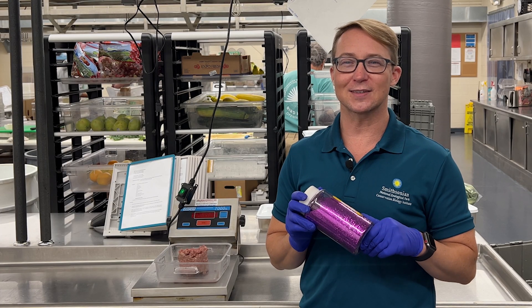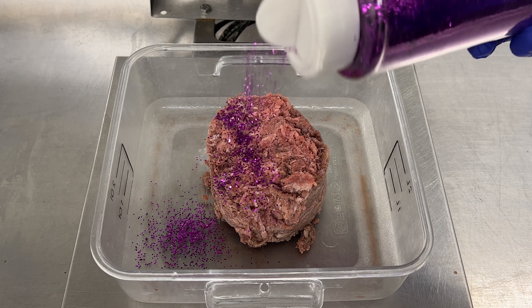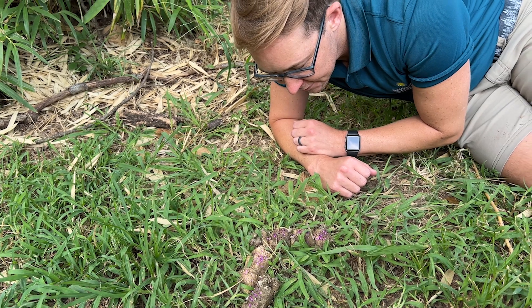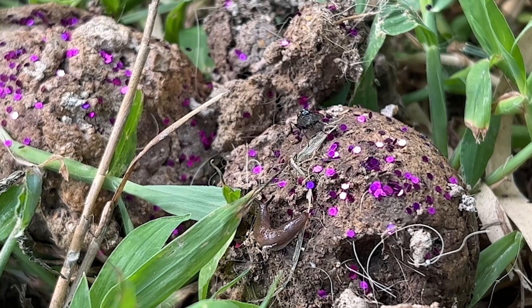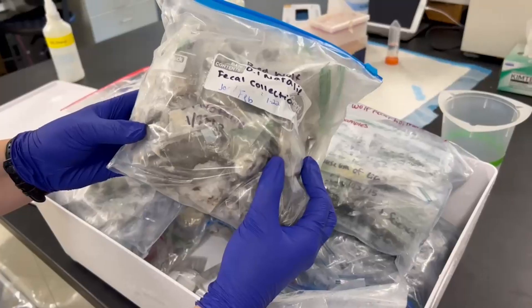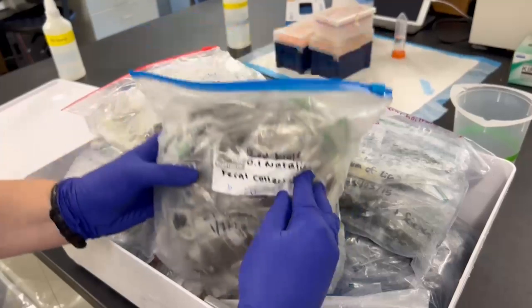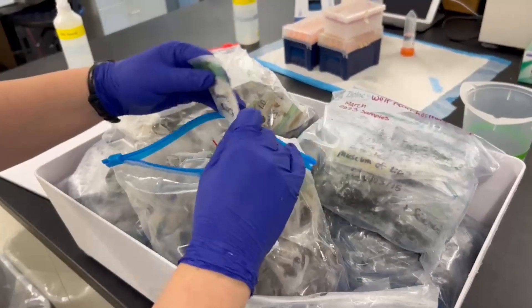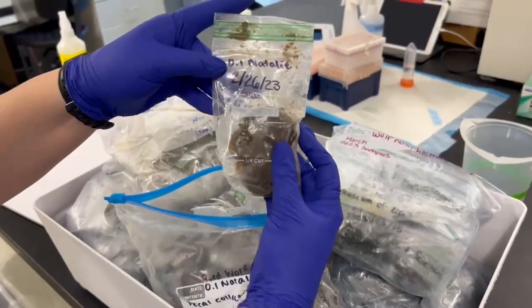Before being fed, each animal gets assigned a color, and then a non-toxic, food-safe glitter is sprinkled on top of their food. The next morning, zookeepers are on the lookout for colorful poop. Each sample is then collected, bagged individually, labeled, and put in the freezer before being sent to our scientists in the nutrition, genomics, or endocrinology labs.